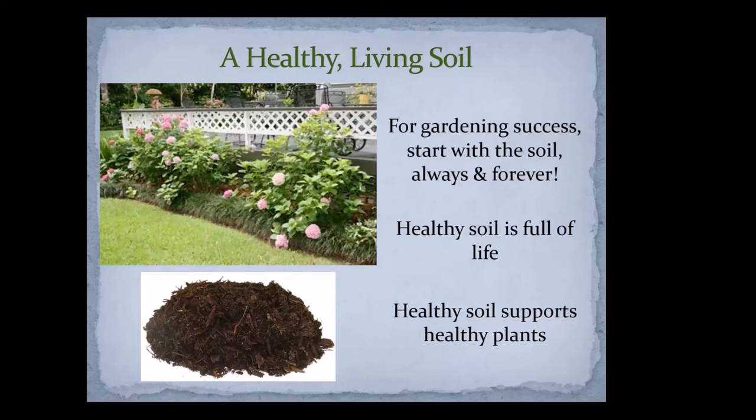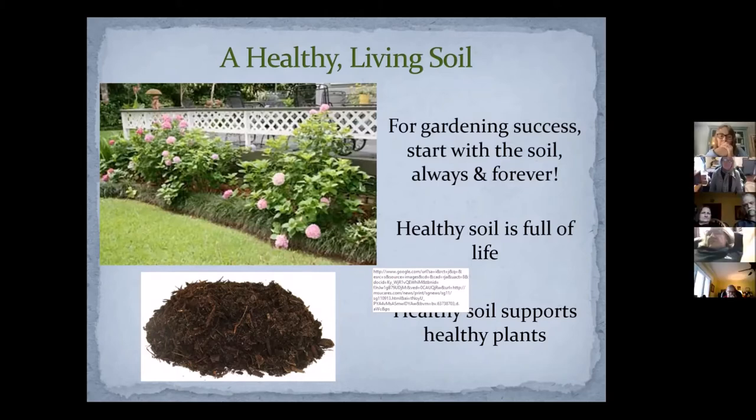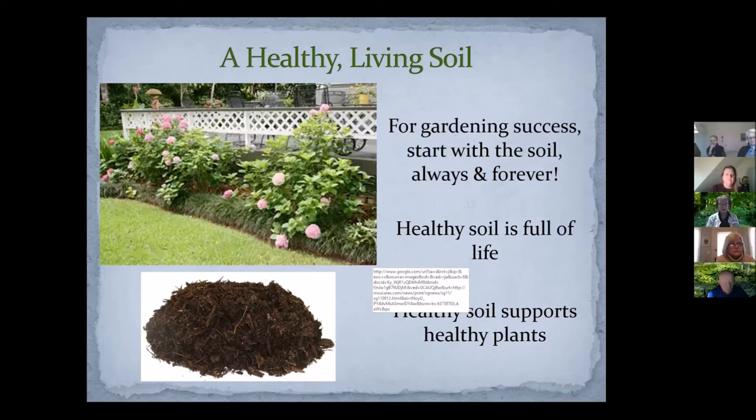We see the plants — they're very visible, we can celebrate them easily. But in order to have a healthy landscape, we need to continually keep in mind that the soil is what makes it all possible. As gardeners we should have an ongoing plan to replenish the soil and make it even better, which is the philosophy behind the whole permaculture concept of gardening.